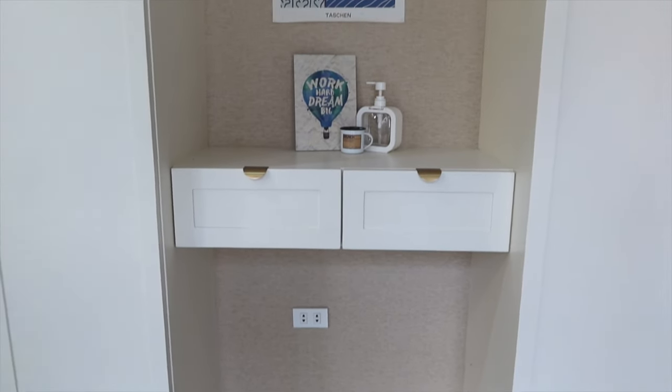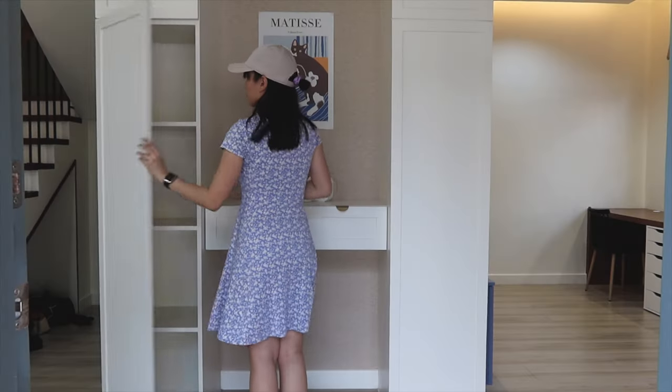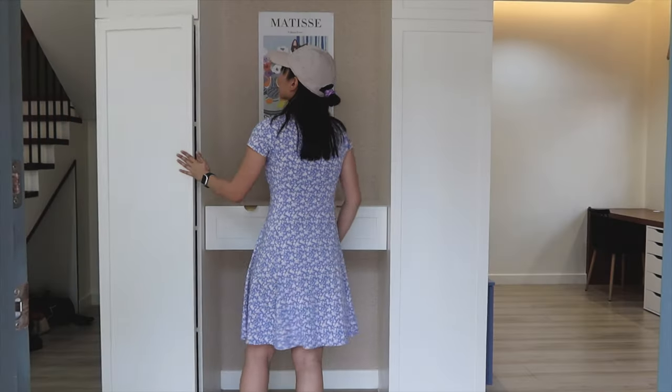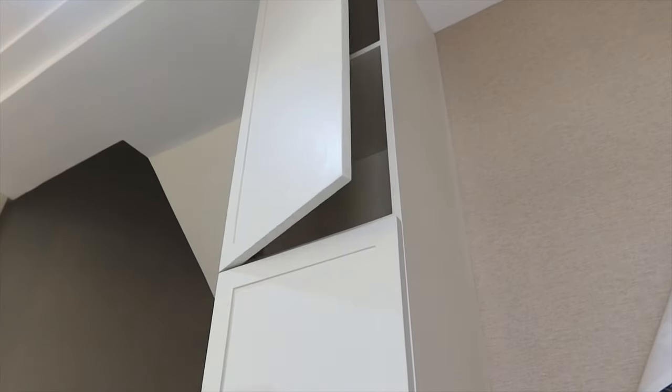We made the entryway look simple yet elegant with neutral tones and pops of gold for the handles. There's a column on the right, so we added a full-length cabinet for wine bottles and general storage to make it symmetrical and seamless.